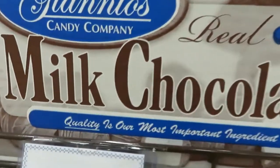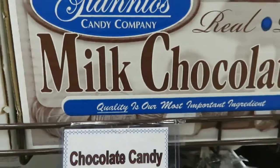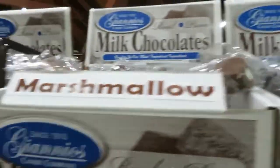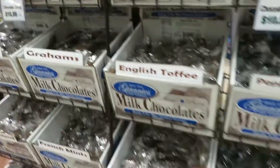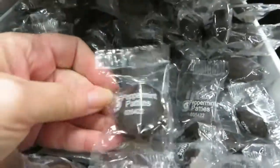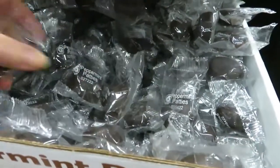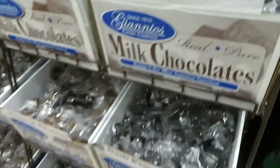These are called Giano's Candy Company — dark marshmallow, marshmallow. Here's the whole stand of them. I wasn't that interested until I saw the dark chocolate peppermint patties. Yes, it is speaking to me. I might get just a couple of those dark chocolate peppermint patties.